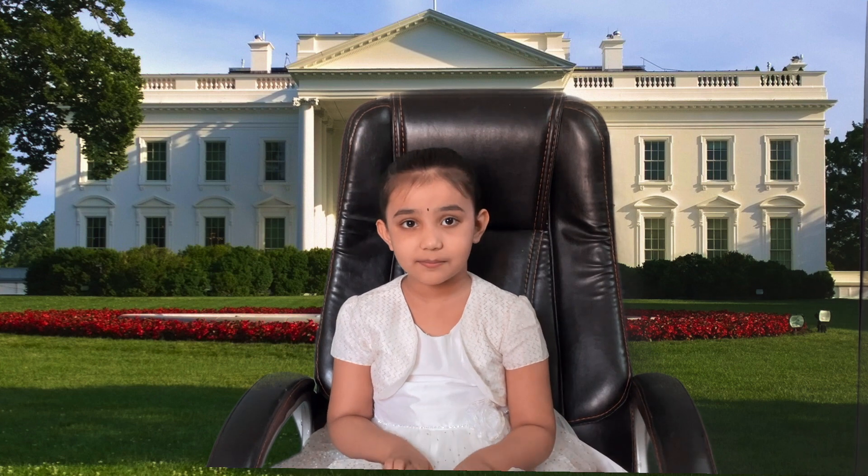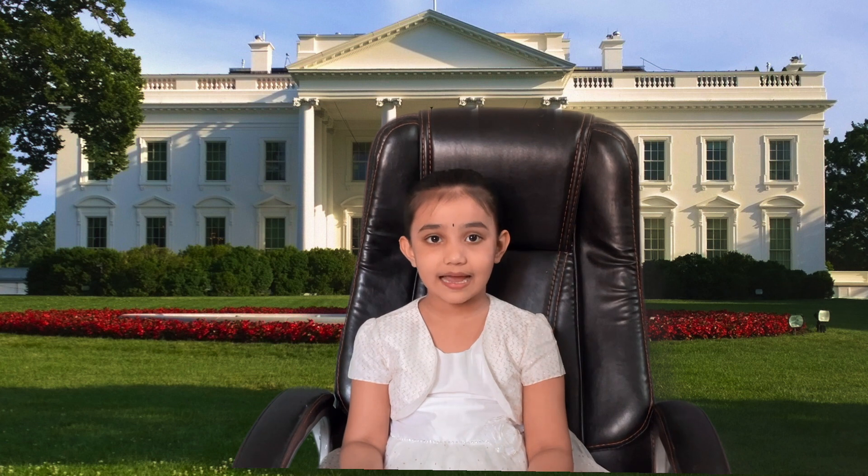Hello everyone, welcome back to my channel Sam's Castle. Today we are going to learn about American accents. Before we start learning American accents,